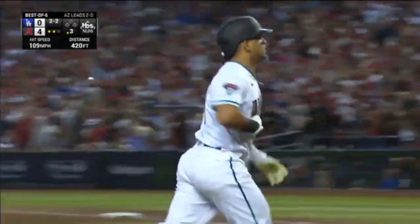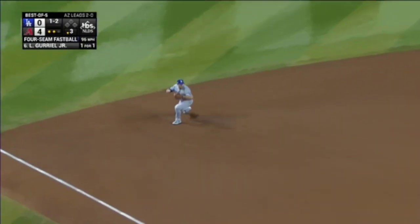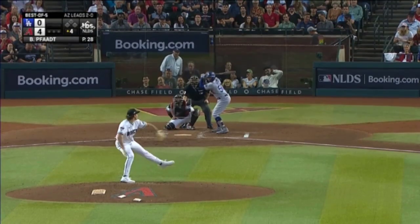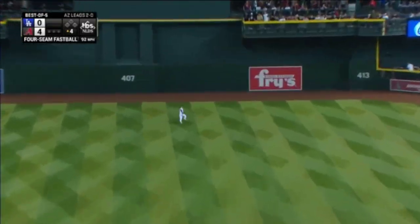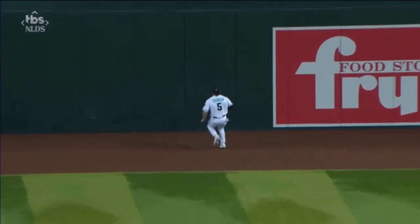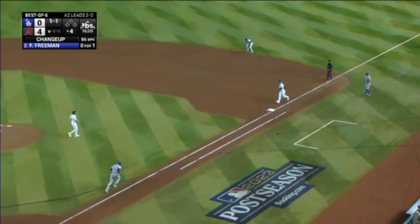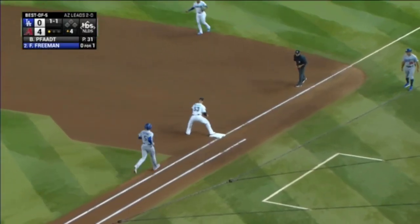I've never seen anything like it — he runs. Hit sharply, Muncy tough hop, fields it, fires to Freeman. Brandon fought now in front, and off the first pitch sends it out to center field, a nice play by Thomas to take the right angle. Marte — that takes care of Freeman.